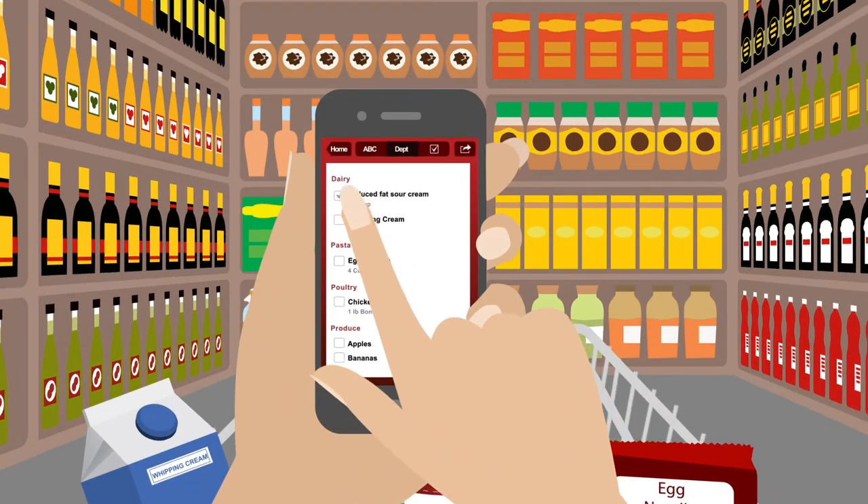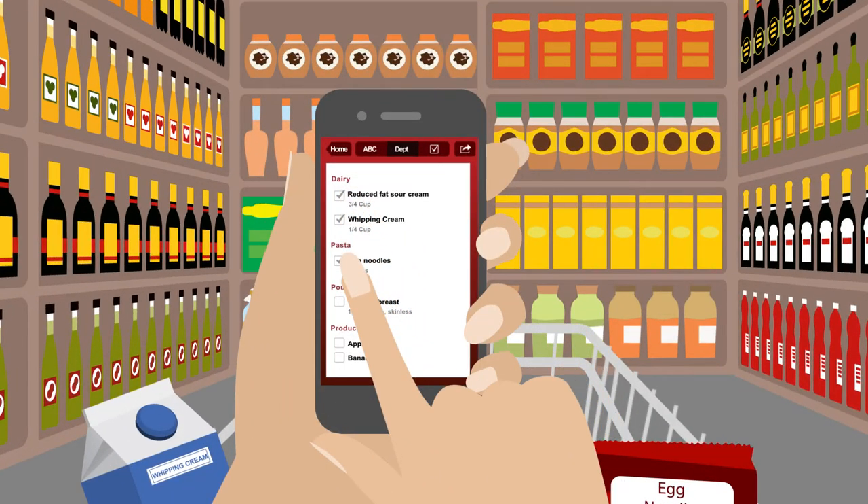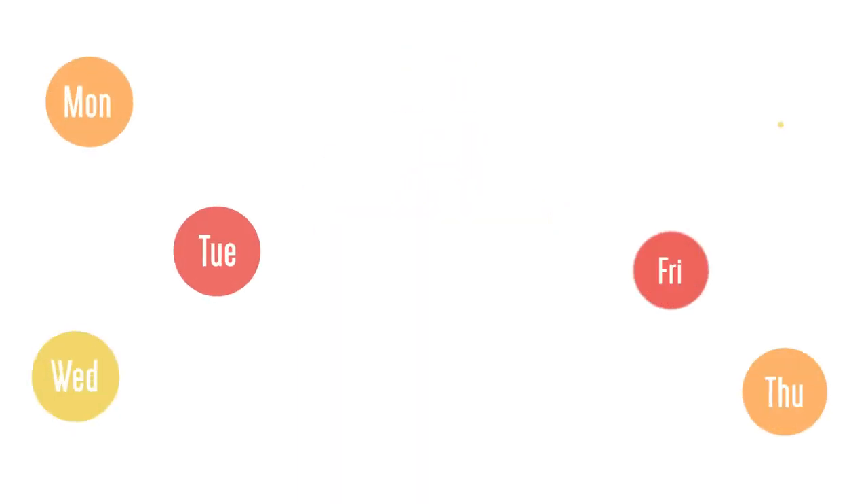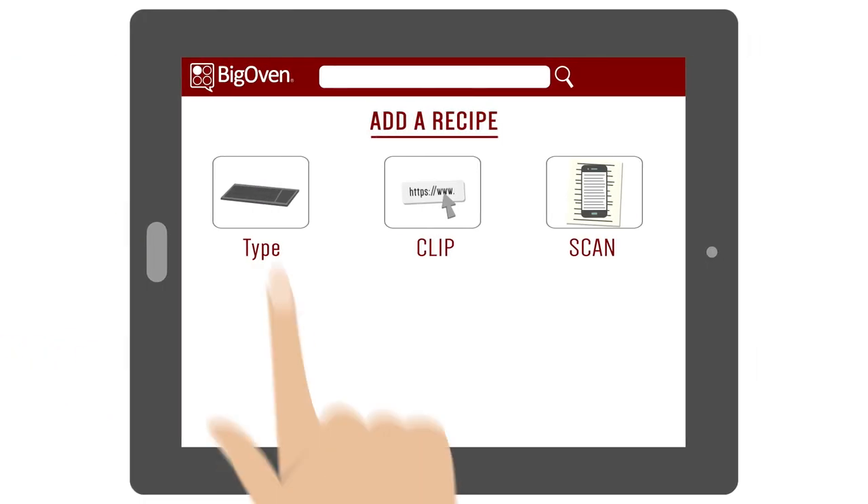Jennifer takes her grocery list to the store on her phone and checks off items. She saves time and money on every grocery trip, and now only shops once a week.